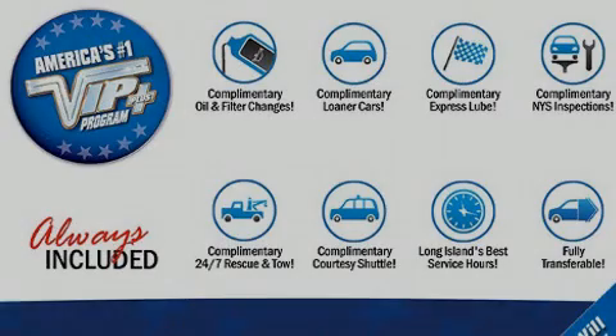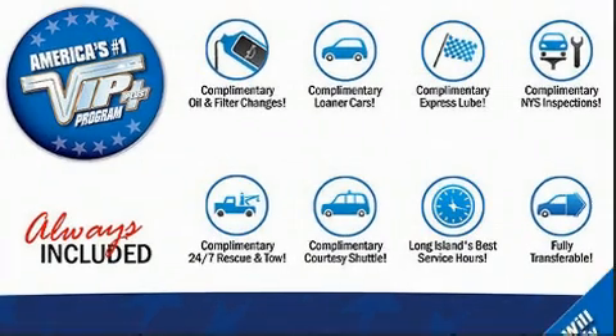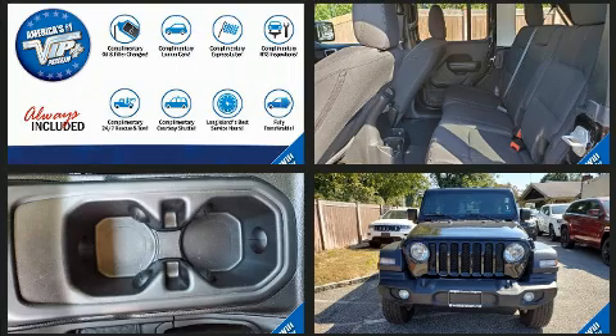Introducing the 2018 Jeep Wrangler. With just over 40,000 miles on the odometer, this four-door sport utility vehicle prioritizes comfort, safety, and convenience.